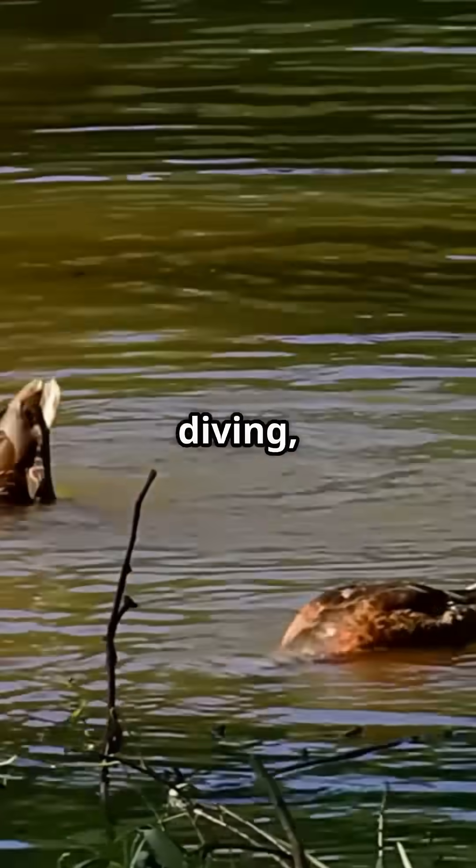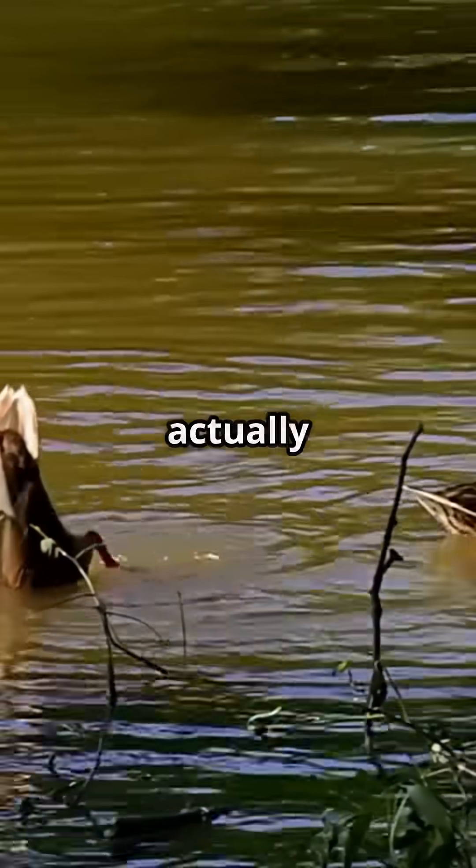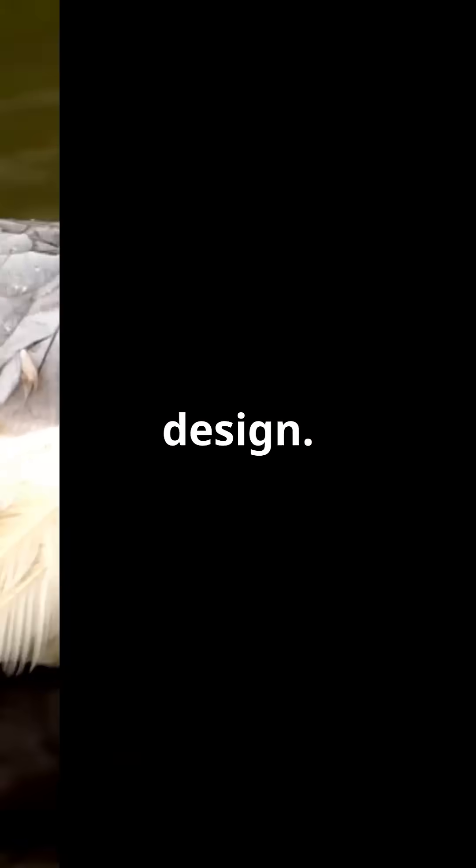Have you ever seen a duck swimming in a pond, diving, splashing around, and then coming out of the water looking perfectly dry? It seems like magic, but it's actually a brilliant, natural design.